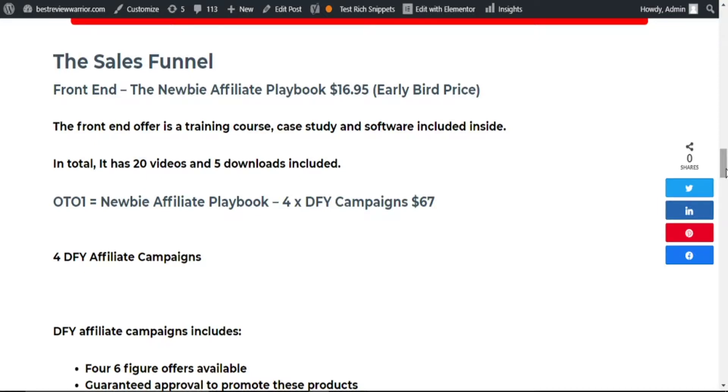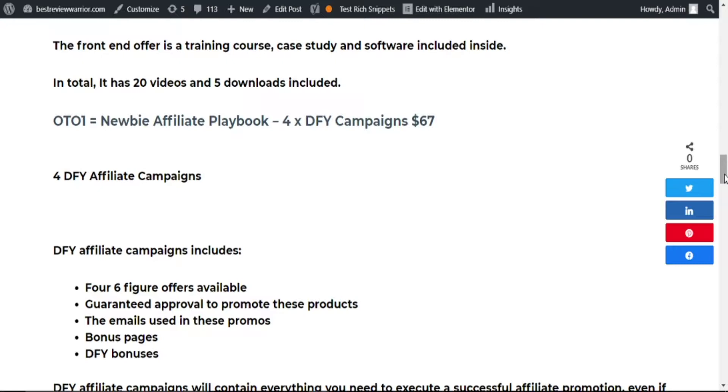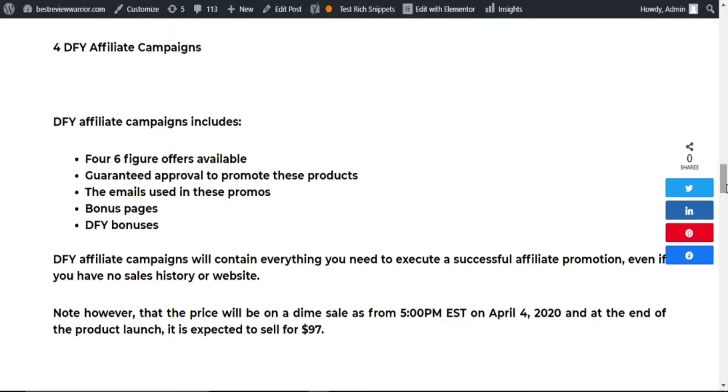Then we have OTO1, which is the Newbie Affiliate Playbook 4x Done-For-You Campaign, going for $67. Here you have 4 done-for-you affiliate campaigns, which include 4 six-figure offers available, guaranteed approval to promote these products, the emails used to promote these products, your bonus pages, and done-for-you bonuses. The done-for-you affiliate campaigns contain everything you need to execute a successful affiliate promotion, even if you have no sales history or website.